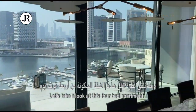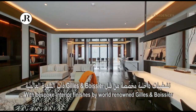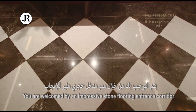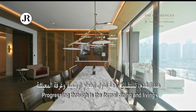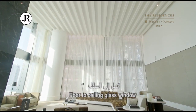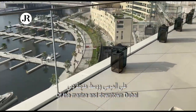Let's take a look at this four-bed apartment with bespoke interior finishes by world-renowned Gilles Aboissier. As you walk in, you're welcomed by an impressive stone flooring entrance corridor with a high mirrored glass ceiling. Progressing through is the formal dining and living area with an extraordinary seven-meter double-height floor-to-ceiling glass window, where residents can enjoy breathtaking views of the marina and downtown Dubai.